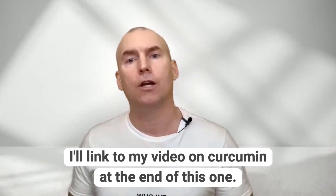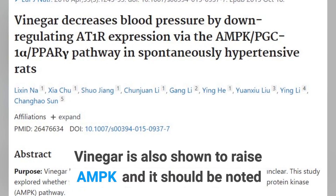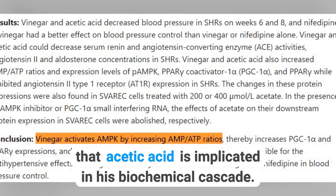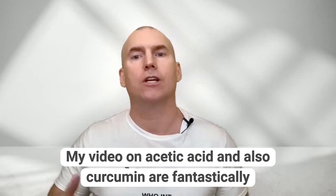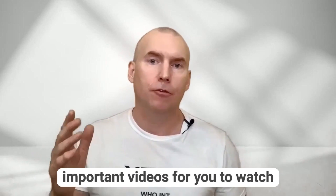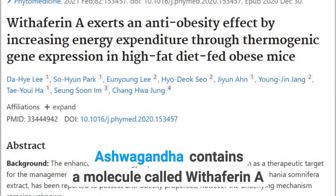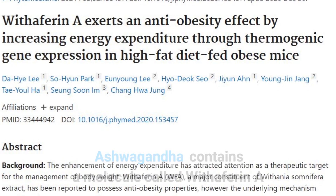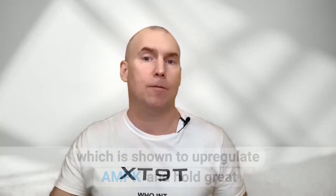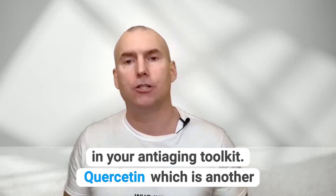Vinegar is also shown to raise AMPK, and it should be noted that acetic acid is implicated in this biochemical cascade. My video on acetic acid and also curcumin are fantastically important videos for you to watch and I'll link to both of those shortly. Ashwagandha contains a molecule called withanferinA, a little molecule which is shown to upregulate AMPK and hold great benefits. So consider using an ashwagandha supplement in your anti-aging toolkit.